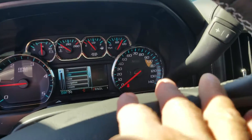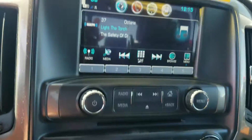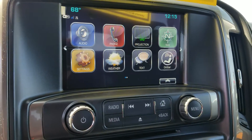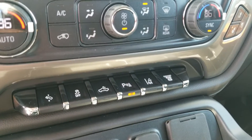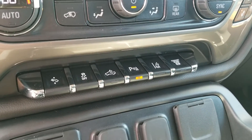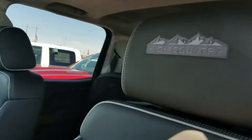Brand new truck — 45 miles on it. This truck is equipped with standalone navigation, Apple CarPlay, Android Auto, heated and cooled seats, dual climate control, lane departure warning, forward collision alert, and a heated steering wheel.